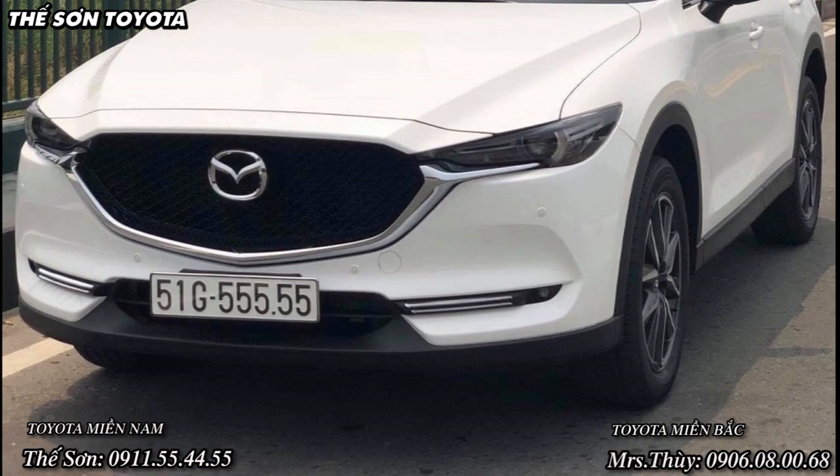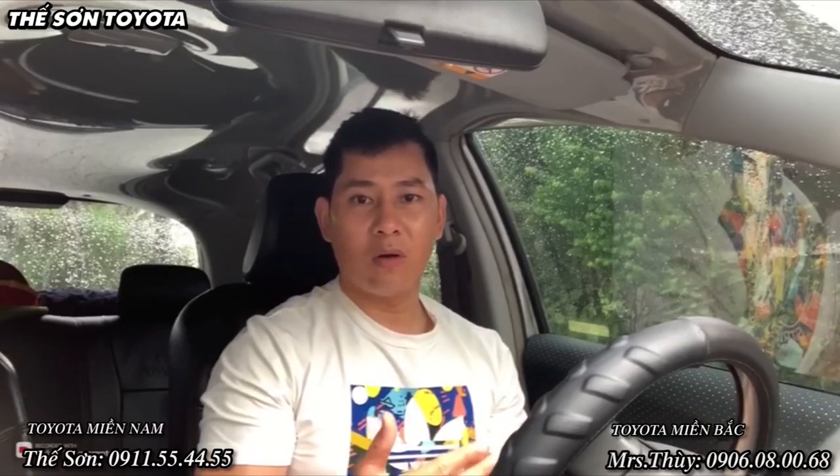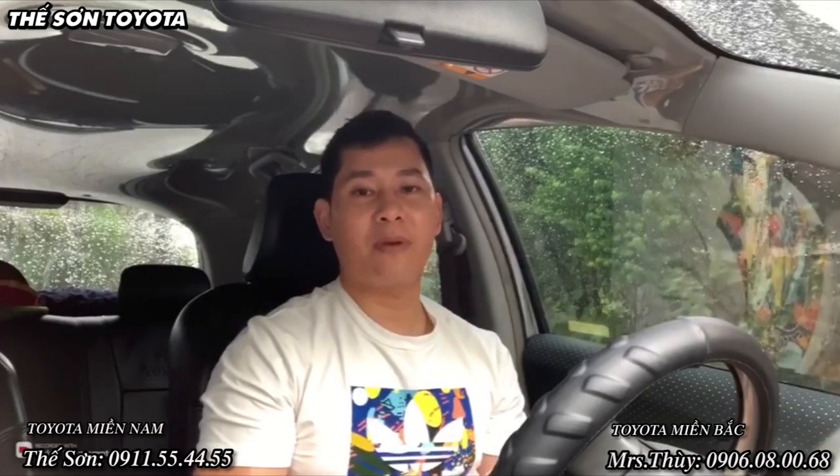Và nếu đổi biển số dài thì có phạm luật hay không, rồi chi phí hết bao nhiêu? Hôm nay chúng ta sẽ cùng nhau giải đáp vấn đề này.